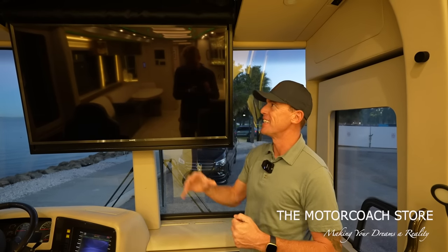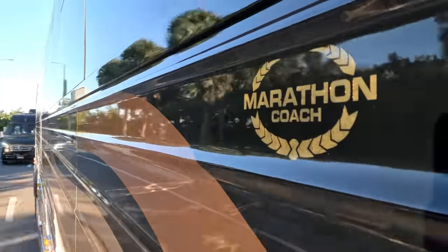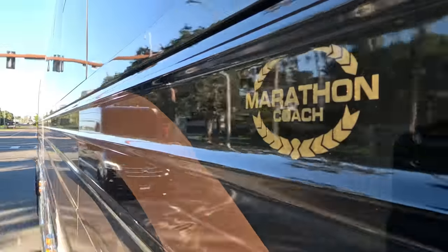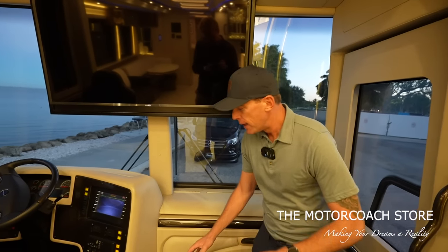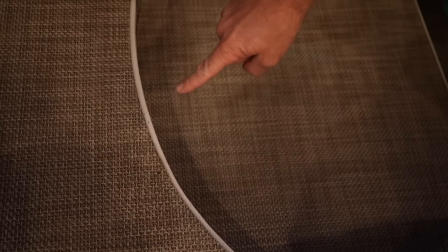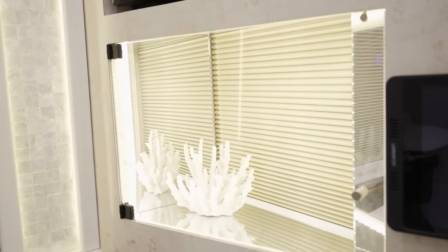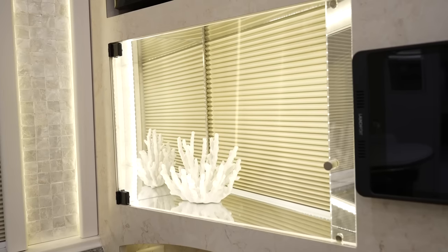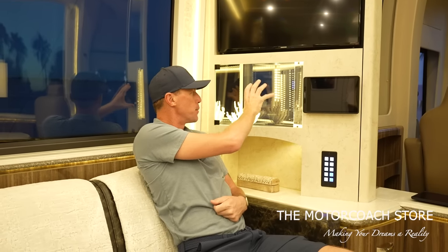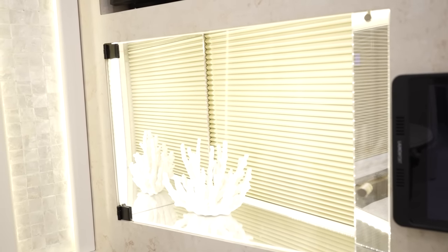Those familiar with different Prevost conversions know not all converters are the same, and some didn't place TVs in the best locations. Marathon Coach has converted more Prevost motorhomes than anybody else I'm aware of, and they have a lot of experience making the experience as good as possible for the end user. I always like to point out these custom-cut floor mats that hug up along the edges and can be easily removed for cleaning. Marathon also has a lot of these art cabinets and there's a blind in this slide room where you can display cool decor pieces.